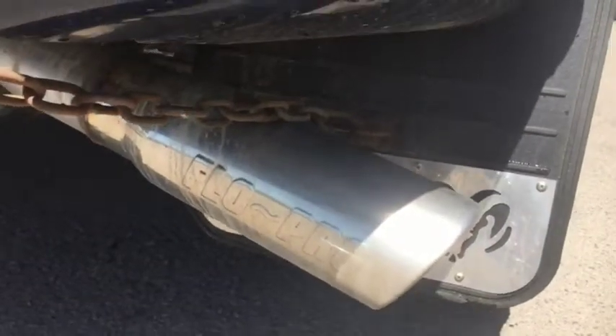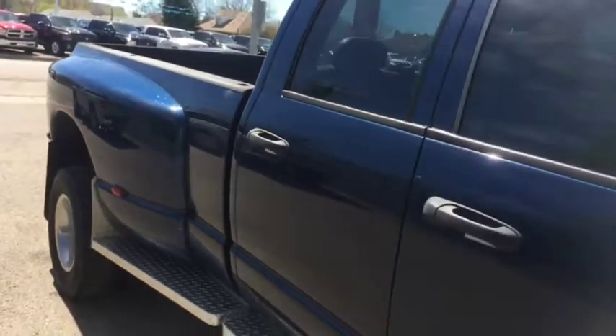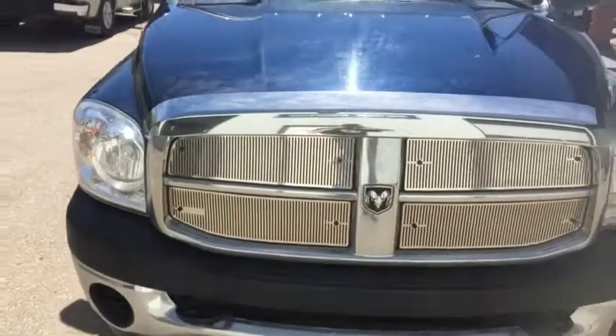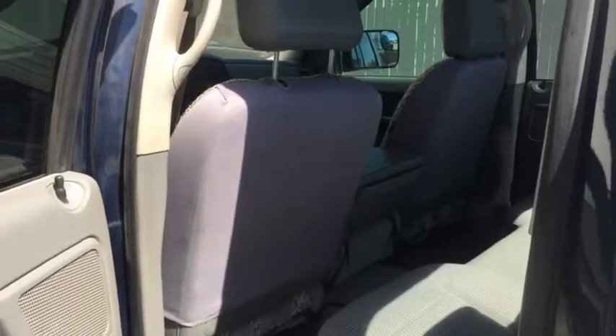Taking a quick look inside this giant dually, heading into the back now. It has power locks and windows. The interior is gray cloth, as you can see.